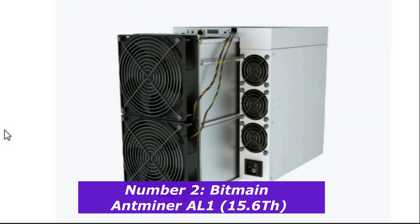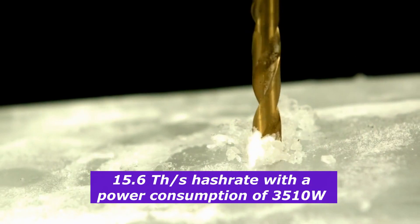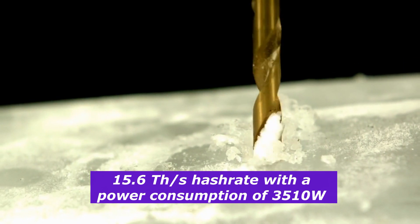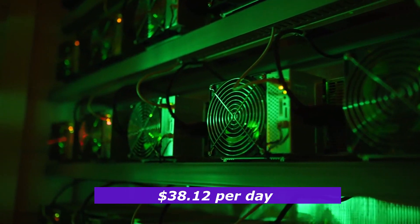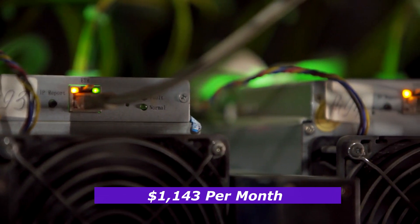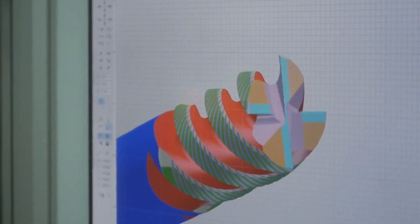Number 2: Bitmain Antminer AL1, 15.6 terahashes. Taking the second spot is the Bitmain Antminer AL1, another fantastic option for Alephium mining. This model offers a 15.6 terahashes per second hash rate with a power consumption of 3,510 watts, making it slightly more powerful than the IceRiver AL3. With this machine, you can generate about $38.12 per day, resulting in a monthly profit of $1,143 — an excellent choice for maximizing your Alephium mining operation with a reliable, high-performance machine.